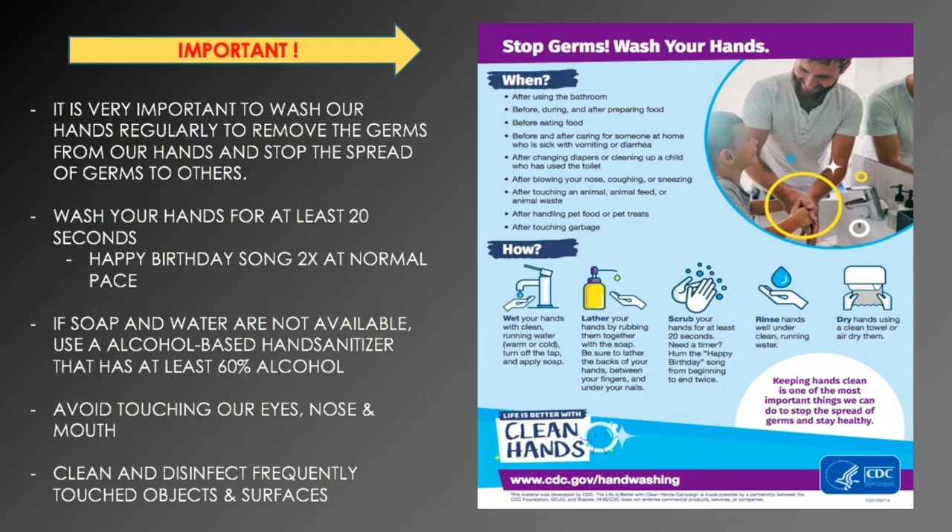You also want to avoid touching your eyes, nose, and mouth, since that's a way for germs to enter your body. Make sure to clean and disinfect frequently touched objects and surfaces — examples include your desk, computer, and cell phone. It's especially important to clean your cell phone since it frequently comes in contact with your face.